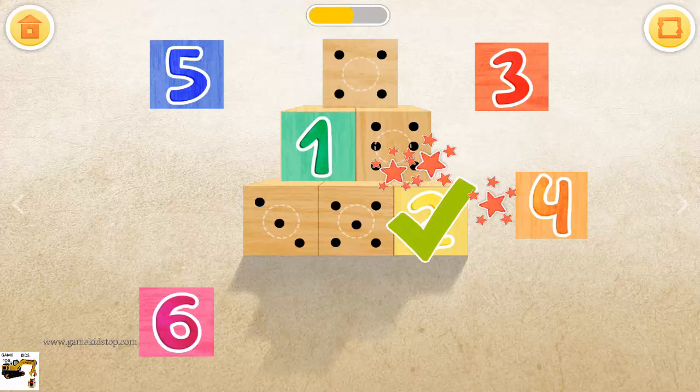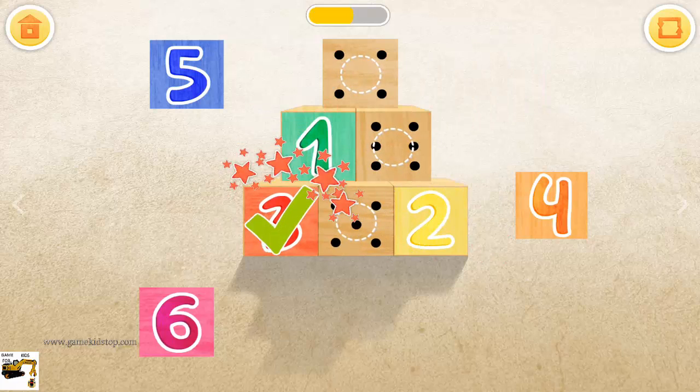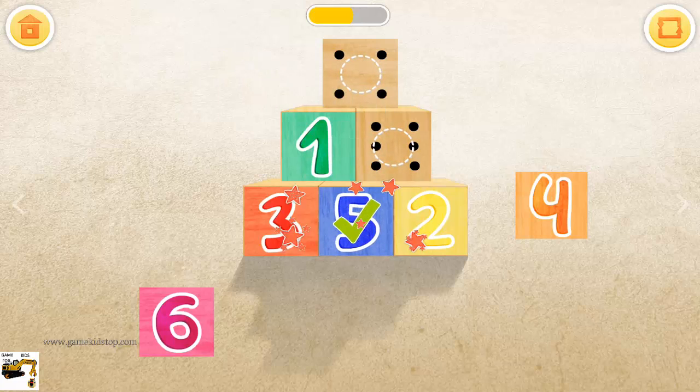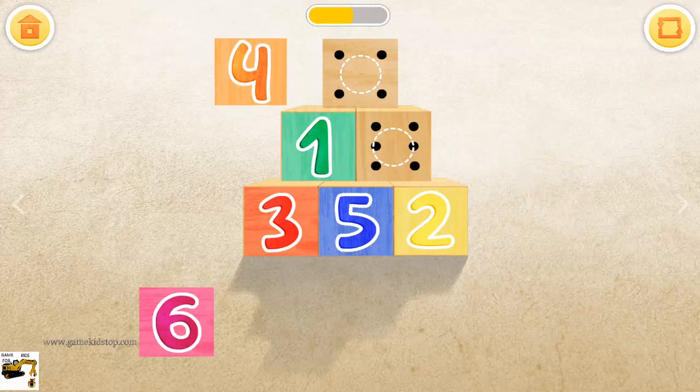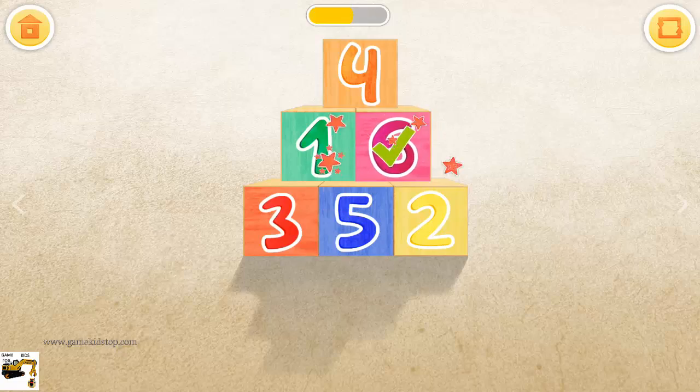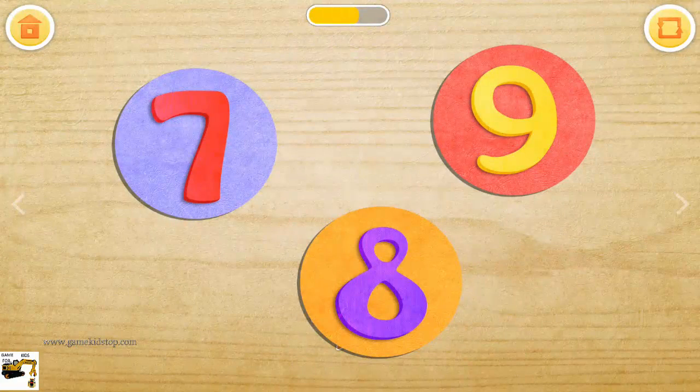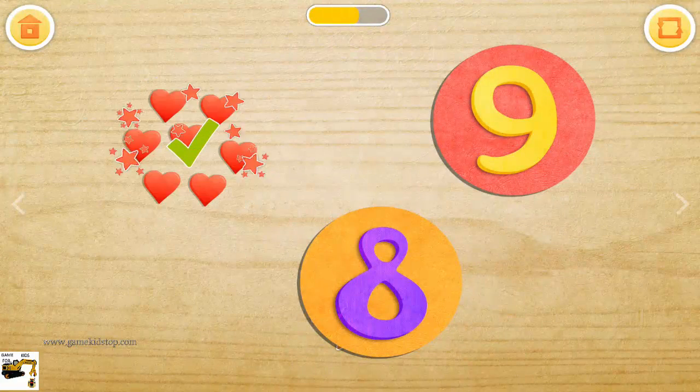One, two, three. Five, four, six. Wow, you got a third star! Touch the numbers and see how many objects are behind them.